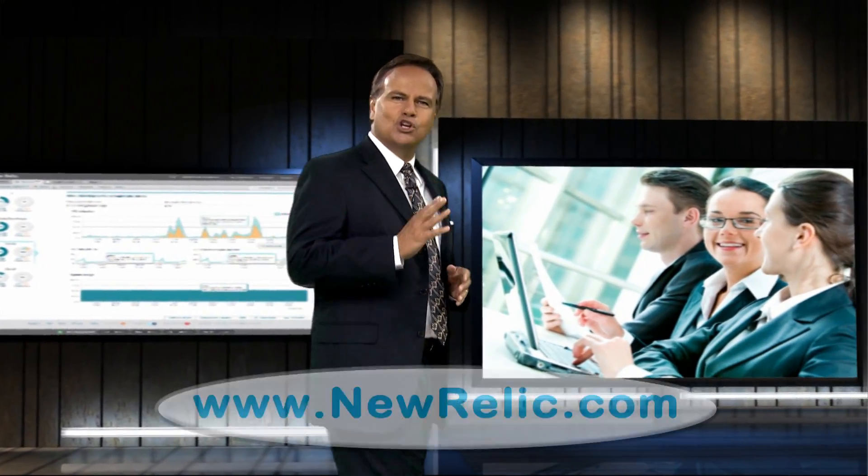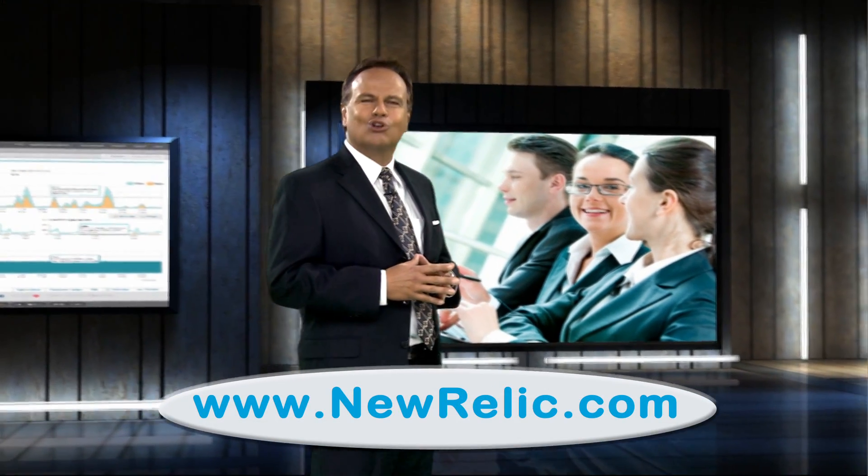Their customers include Intel, Comcast, McDonald's, as well as large web properties like Groupon and Living Social. Visit newrelic.com to learn more.